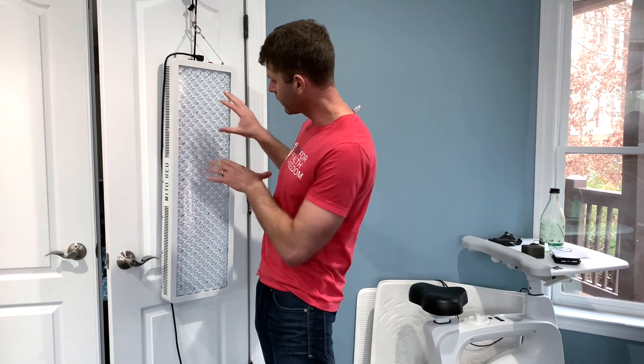Photobiomodulation means utilizing light to stimulate and affect our biology — to stimulate energy production from mitochondria, and to stimulate tissue healing and repair. Red light therapy was originally used on plants by biologists in the 1990s because it stimulated photosynthesis, causing plants to produce their own energy.